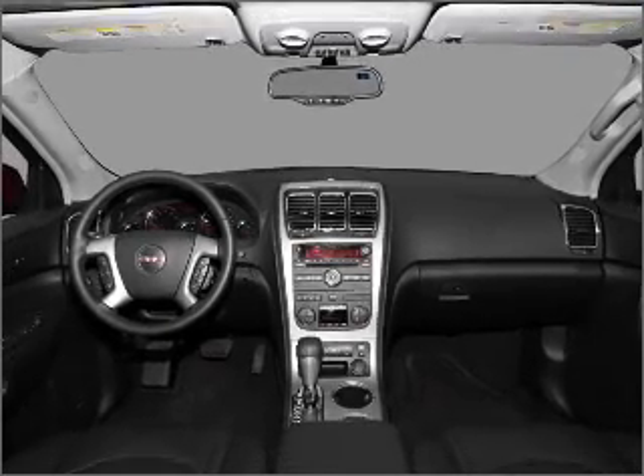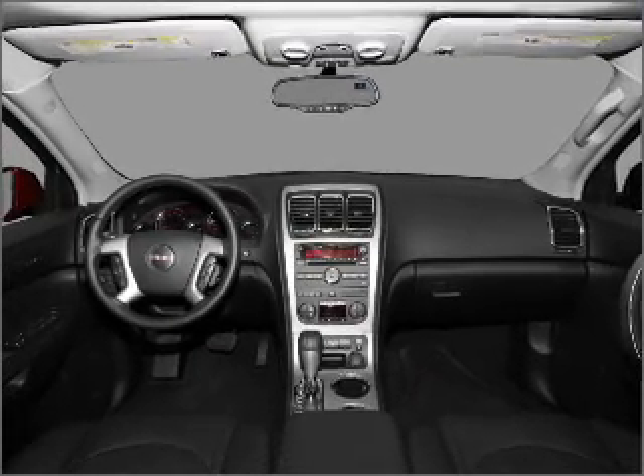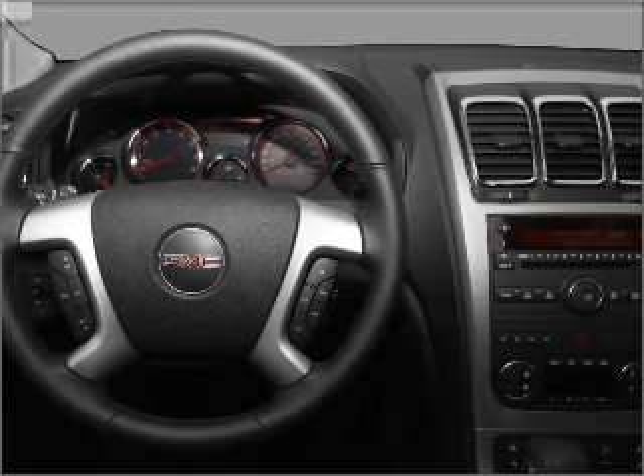Brake safely with the Anti-Lock Braking System. Heated seats make cold weather driving more endurable. Call today to schedule a test drive.